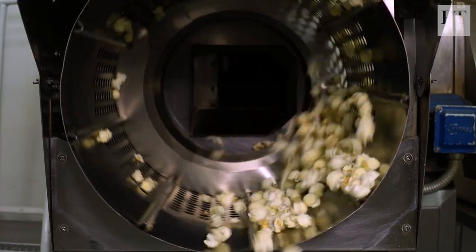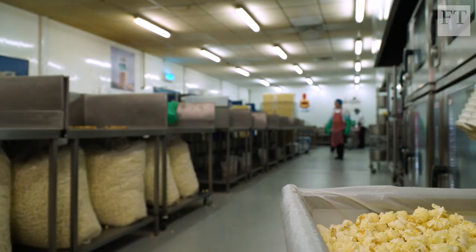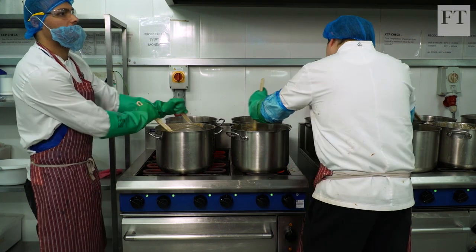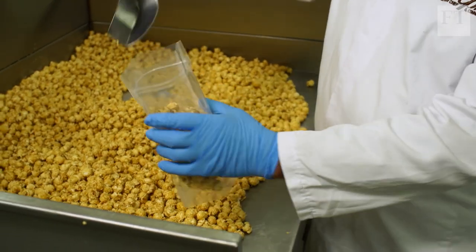It's as professional a popcorn as you can possibly make, and each year we look at how we can innovate further — whether that was making the world's first alcoholic popcorn. We created a gin and tonic popcorn with five percent real gin in it. This is the final part of the process where all our lovely babies go into a bag ready for someone else to enjoy.